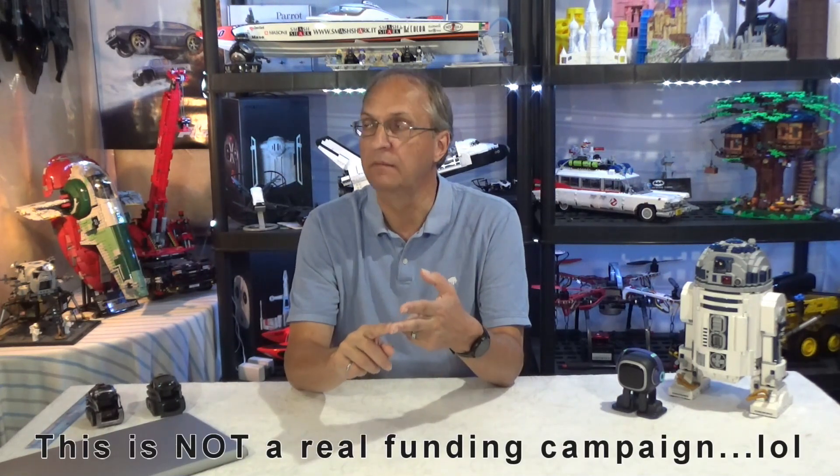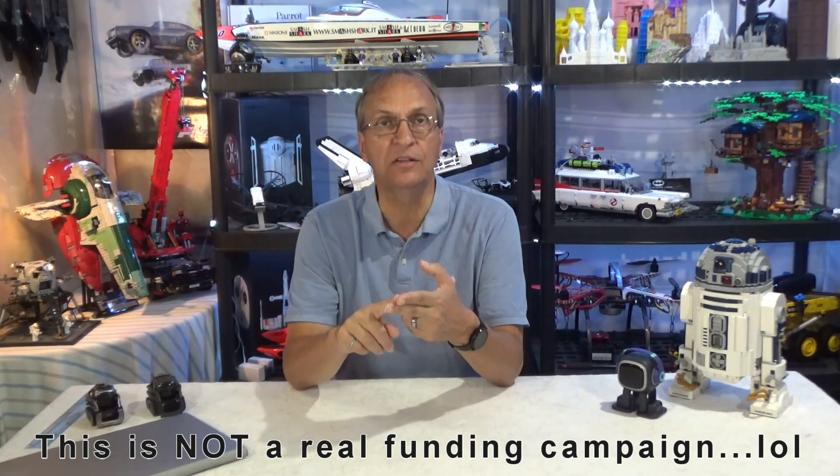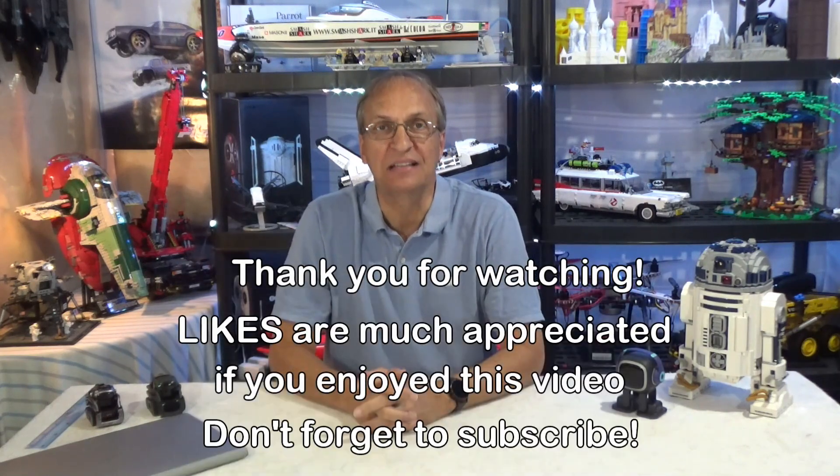So guys, let me know what you think of Luna in the comments below — I'd like to have your opinion. And unlike what we have seen in the past, this is interesting because we have the Kickstarter campaign in September and shipments in November — two months later, we will have robots shipping. We will see what happens. Thank you guys for watching, and see you next time. Goodbye.